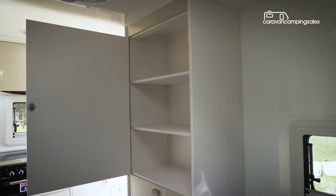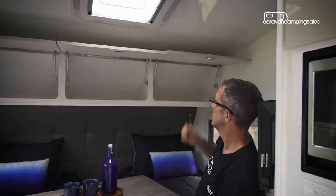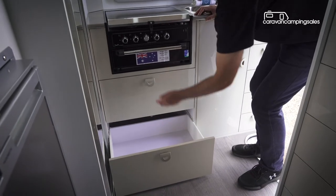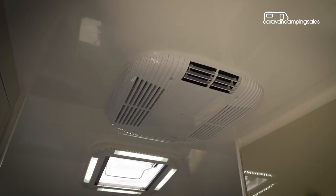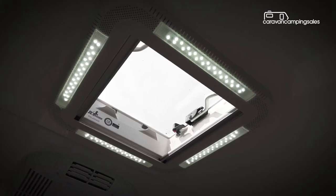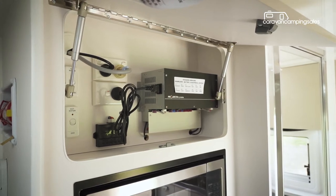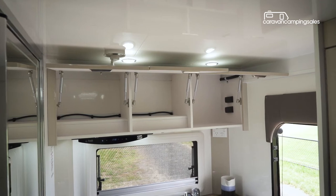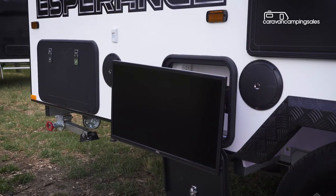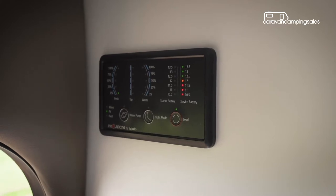There's decent storage options inside too, including some overhead cupboards above the bed, a wardrobe for your clothes, and various drawers in the kitchen area. Also adding to interior comfort is a reverse cycle air conditioner, roof hatch, and 12-volt fan with a 105-amp-hour battery hooked up to a 190-watt solar panel, helping keep everything running, including the LED lighting, 24-inch TV and stereo system, plus there's a handy digital display to keep an eye on levels.